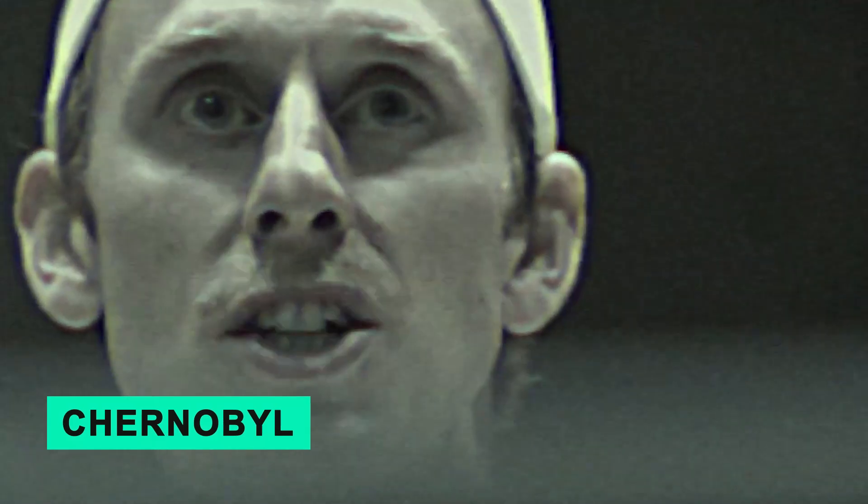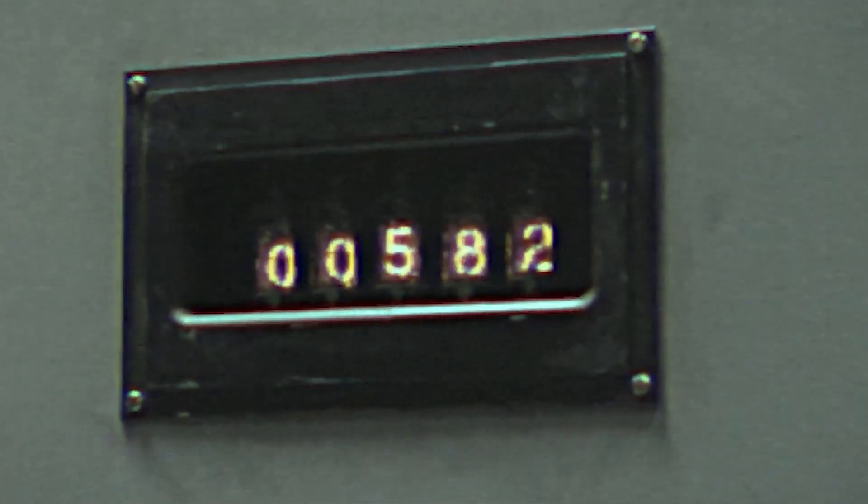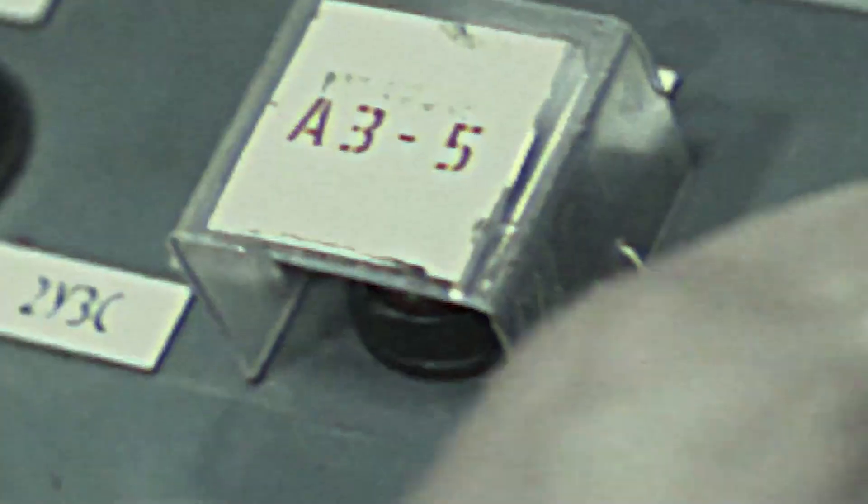We recommend watching the HBO miniseries Chernobyl. It serves as a remarkable depiction of the true horrors of a nuclear meltdown disaster. Through its portrayal, viewers gain insight into the devastating impact of radiation poisoning on both individuals and the environment, providing a stark reminder of the catastrophic consequences associated with such events.